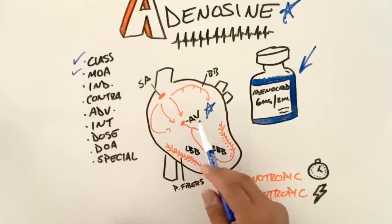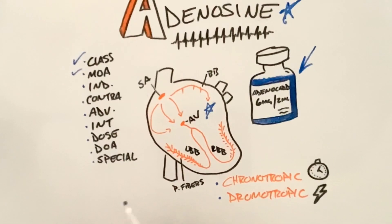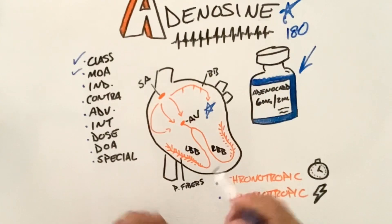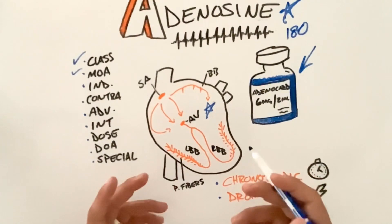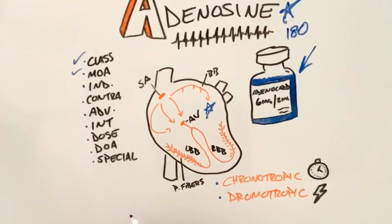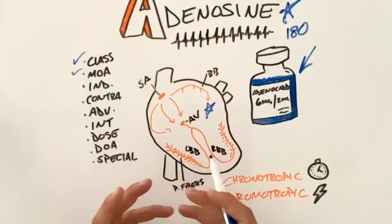Our target area is the AV node — that's where we want to slow our patient's heart rate down. For this lecture, we're going to use SVT as our tachycardia, with a heart rate of 180.